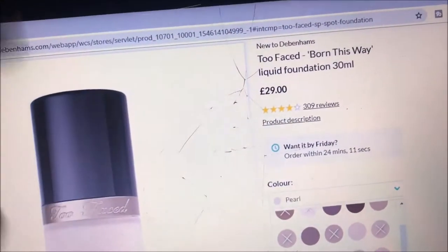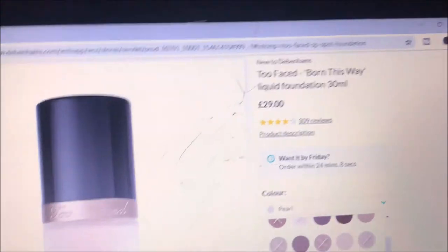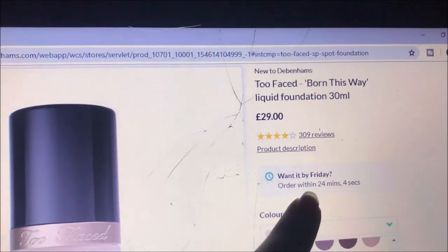I'm on the Debenhams website and I found something I want to buy: the Two-Faced Born This Way liquid foundation. I love the way my Tarte one looks but I bought the matte one which is more for oily skin and I don't have oily skin — I actually have quite dry skin. I always hear James Charles raving about the Two-Faced one, which is made for people with dry skin, so I'm deciding to pick that up. I got it in the shade pearl, which is £29.